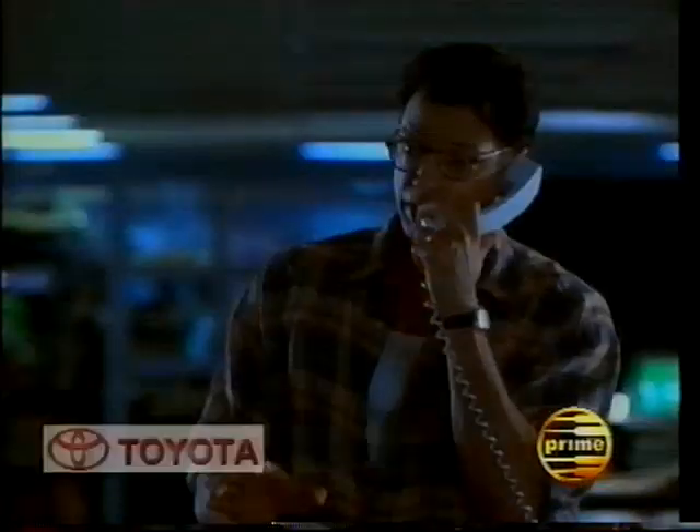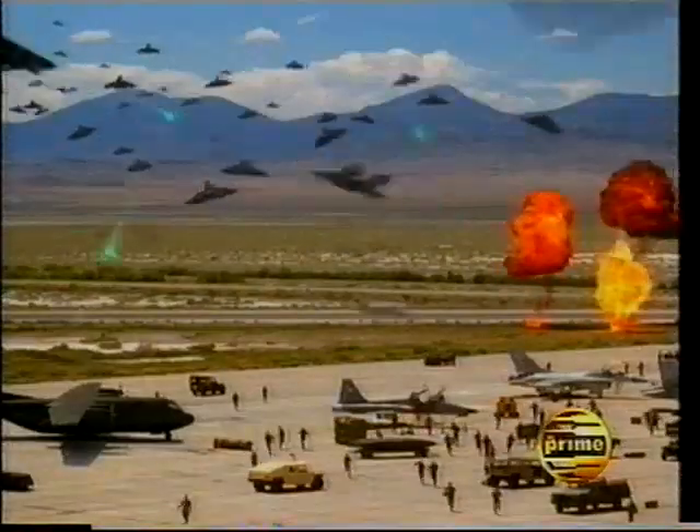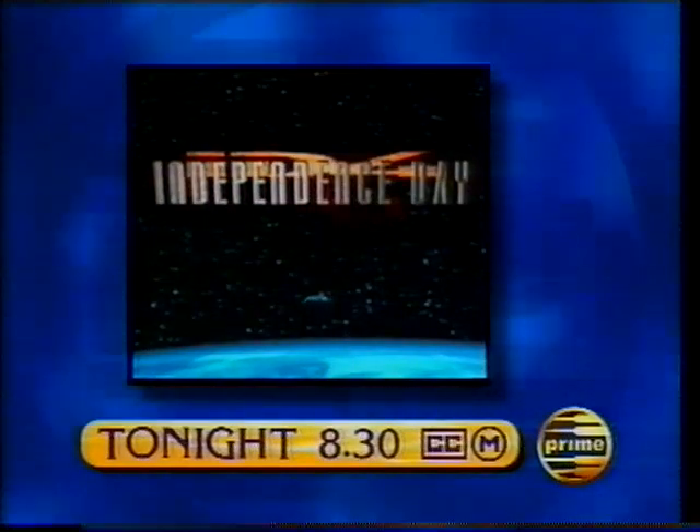If you feel compelled to leave these cities, please do so in an orderly fashion. They're going to attack. Hold me. What the hell is that smell? That's what I call a close encounter. Toyota presents Independence Day — tonight.